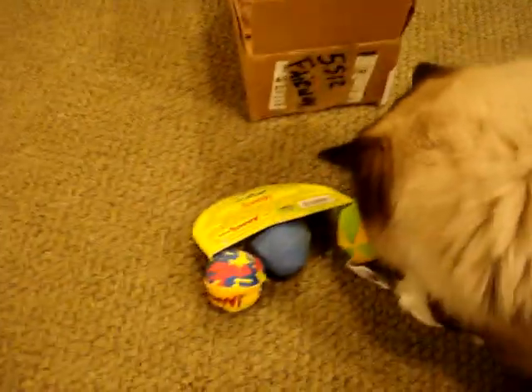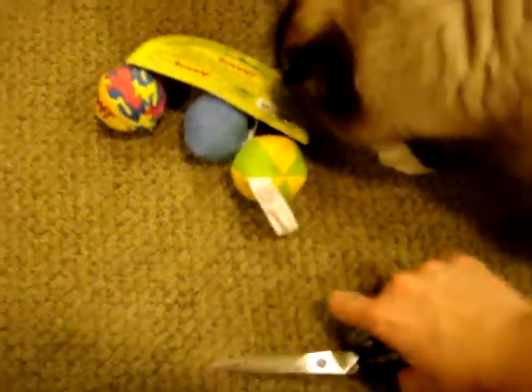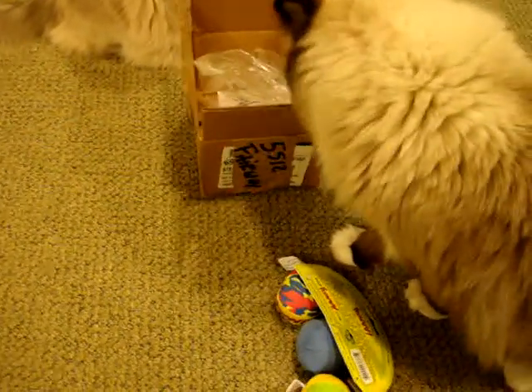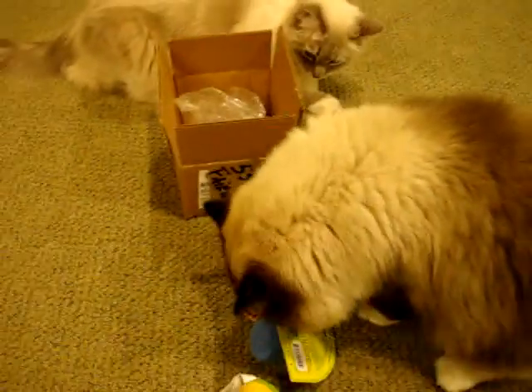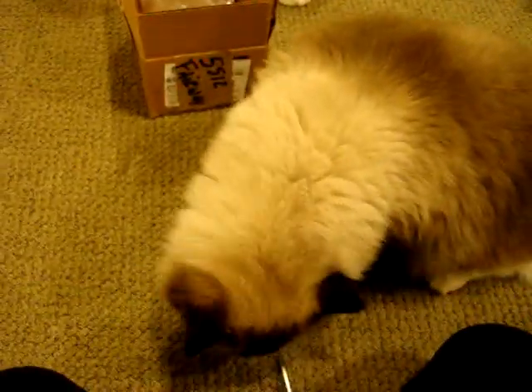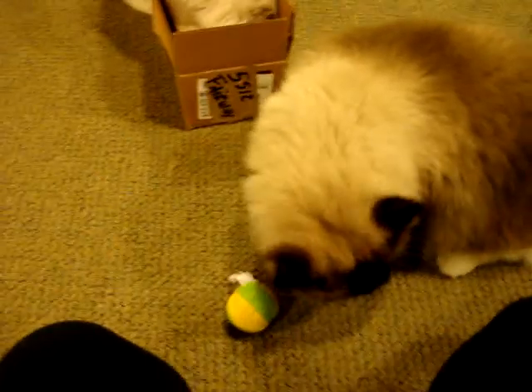So I'm actually going to give only one of these to Charlie and Trig, and then I'm going to take the other two over to Camus and Murphy at my parents' house — only because they don't get to product test as much as Charlie and Trig do. So it's time for them to do it.